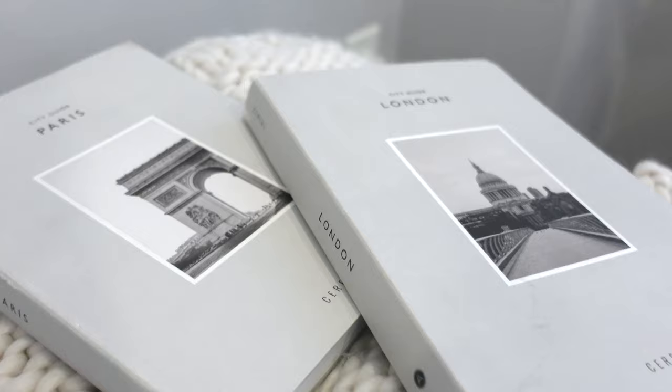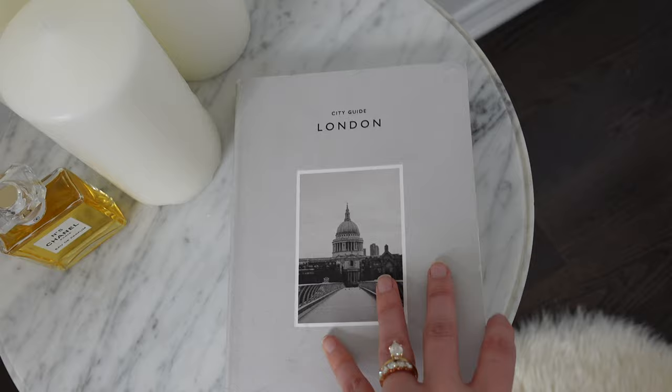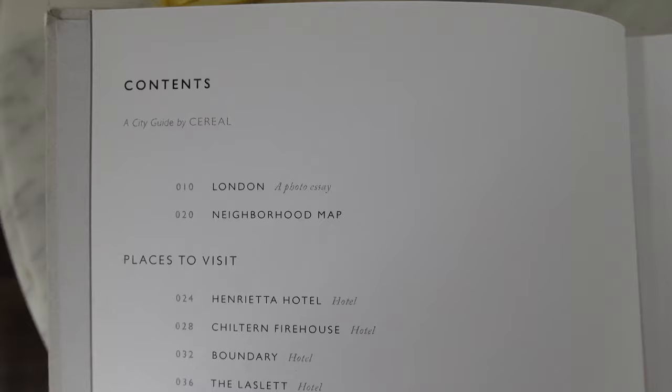The next two I'm going to show together — they're from the brand Cereal and they're city guides. I love these. I have one for Paris and one for London, and I've read through these because they give really good recommendations on what to do if you're in these cities. Paris I've been to, but London I haven't yet, so sometimes I just go through and imagine myself there — different restaurants to go to and different spots to shop at. I have these two in my dining room on a chest next to a little accent chair and a lamp. Because they're so light and little, they can kind of go anywhere — not just in your home, but you can take them with you. To me, this is more my style than a magazine.